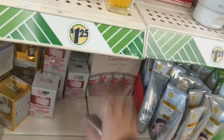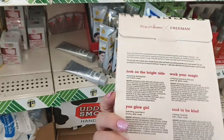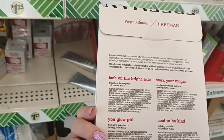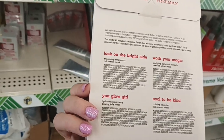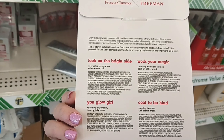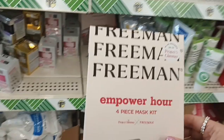And then I'm seeing another one — this is the Soothing Gel Mask Watermelon and Aloe, Sensitive Skin Approved, six fluid ounce. Definitely a good deal. Okay guys, look what I found — everyone's been hauling these. This is an amazing deal: Freeman Empower Hour Four Piece Mask Kit. It has Look on the Bright Side Energizing Lemongrass Rich Cream Mask, Work Your Magic Clarifying Botanical Extracts Peel Off Glitter Mask, You Glow Girl Hydrating Super Berry Bouncy Jelly Mask, and Cool to Be Kind Calming Lavender Lush Cream Mask. You get four of them for $1.25 — add this to a gift basket and it will boost it up.